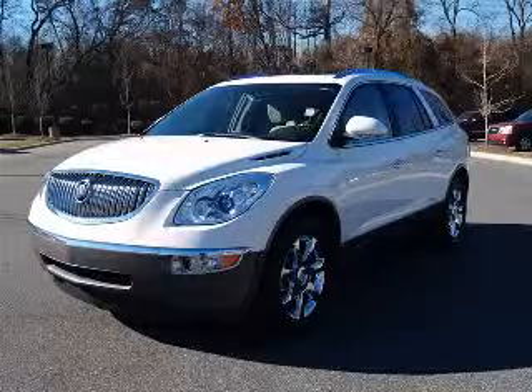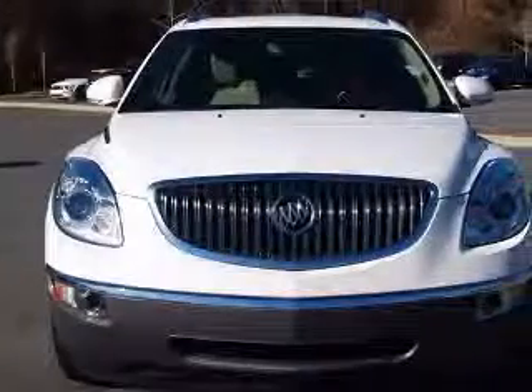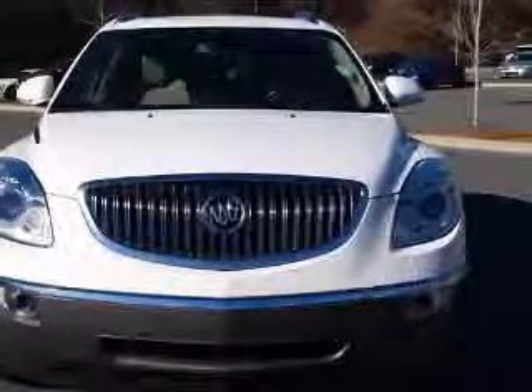We are proud to present this excellent certified 2008 Buick Enclave. This Enclave has a 3.6L V6 engine and an automatic transmission.